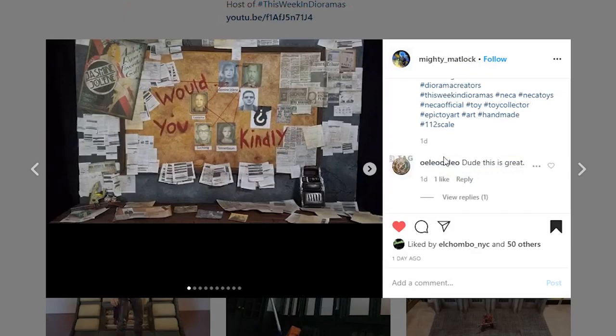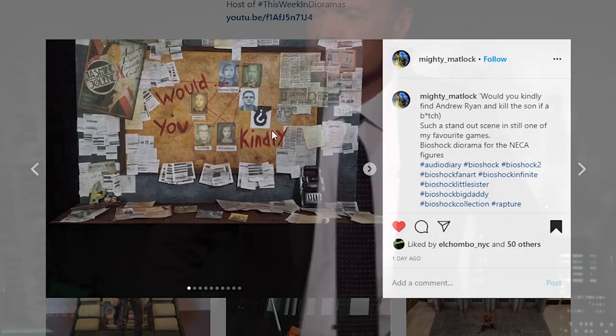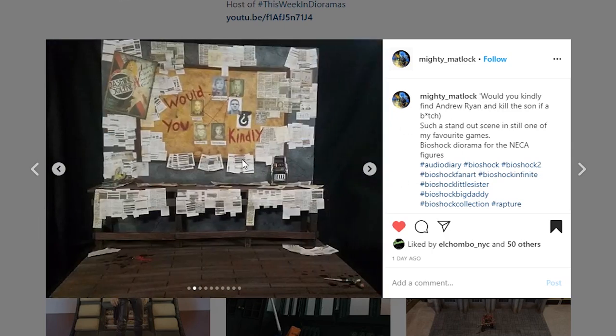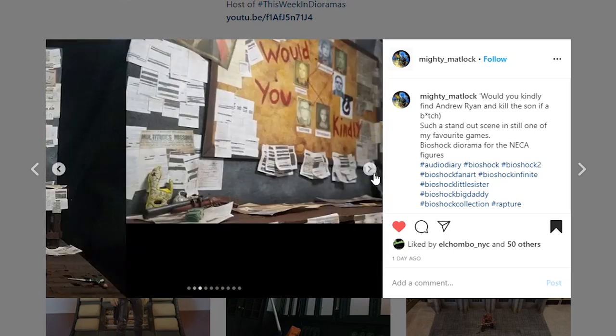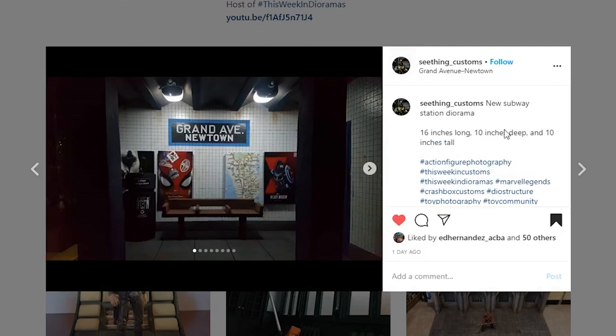Next coming from Mighty Matlock. I'm not real familiar with the Bioshock game — I'm not a video gamer — but I really am impressed with this piece. I love all the sheets of paper up here; they look really realistic. And then you've got 'Would you kindly kill...' — I don't know the title but it is super cool. Really nice floor on here — you did a really nice job on this piece and it is going to look awesome on a shelf.